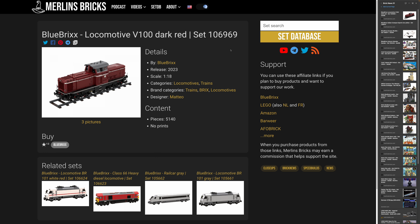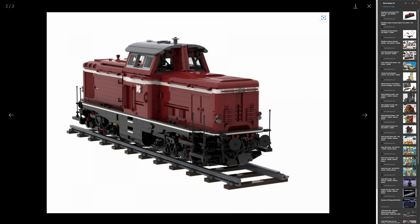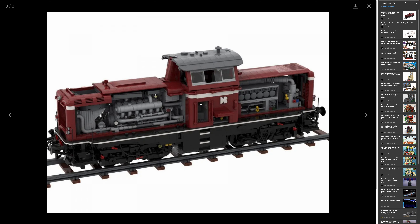We have a couple of announcements from BlueBrixx. First of all, the V100 locomotive — that is a diesel locomotive from German train operators, the 106969. What is interesting about this one is that it's not a typical 6-stud or 8-stud locomotive, but scale 1 by 18. So we are talking about 5140 pieces.